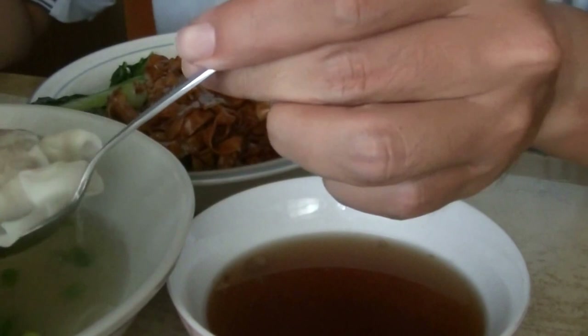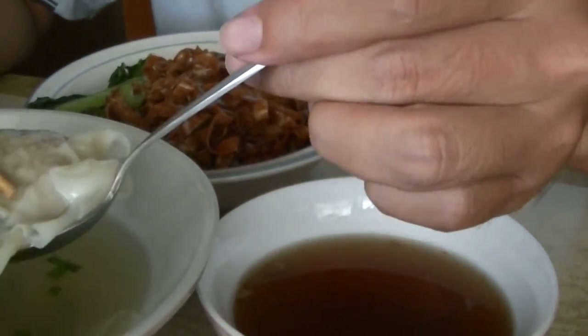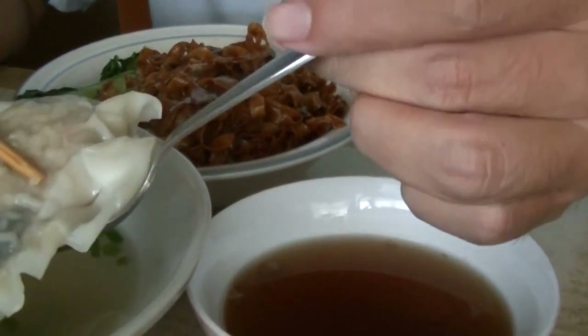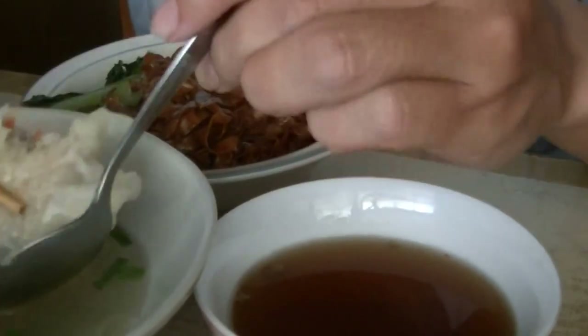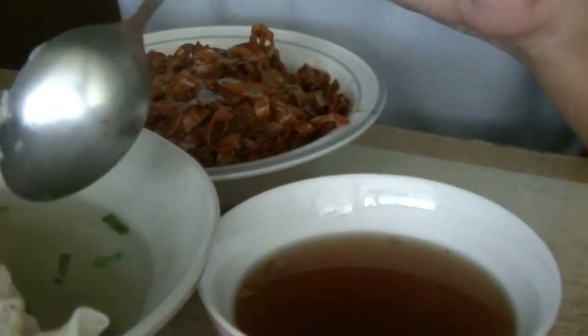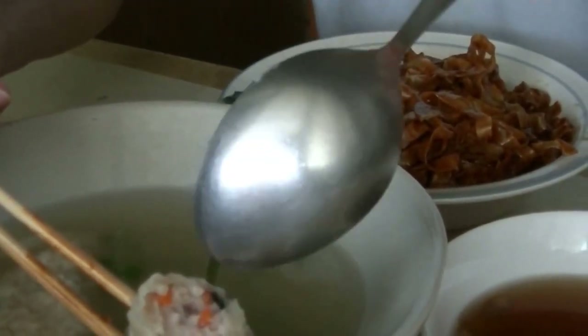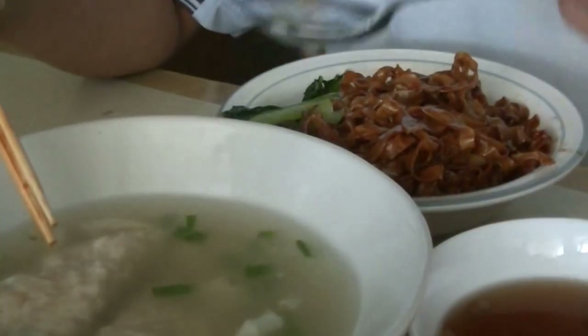How about the siu gao? This is the siu gao, which is prawns and pork all ground together inside a piece of flour dough. Let's taste and see. Slightly crunchy because of the carrots and also the water chestnut or some kind of roots. Very nice. The soup also is sweet and nice.